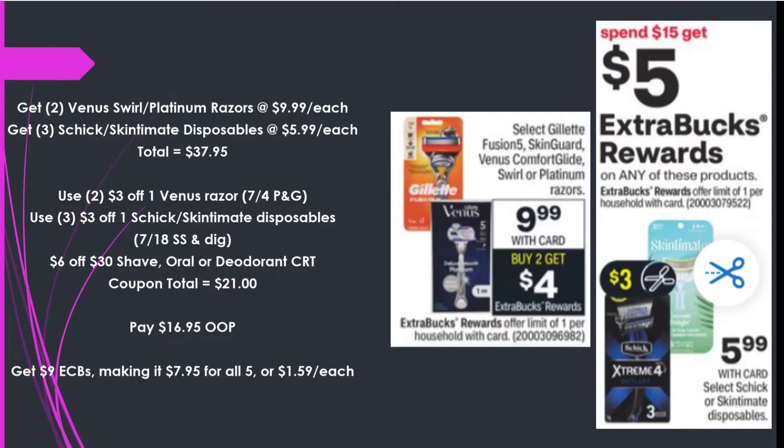I'm combining two deals using a $6 off $30 any shave, oral care, or deodorant CRT. Grabbing two Venus Swirl or Platinum razors at $9.99 each and three Chic or Skintimate disposables at $5.99 each — total $37.95. Using two $3 off one Venus from the 7/4 P&G, three $3 off one Chic or Skintimate, and the $6 off $30 CRT — $21 in coupons — paying $16.95 out of pocket, getting back $9 in Extra Care Bucks, making it $7.95 for all five or $1.59 each.